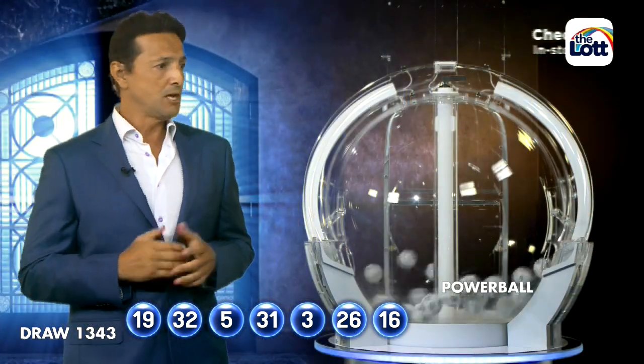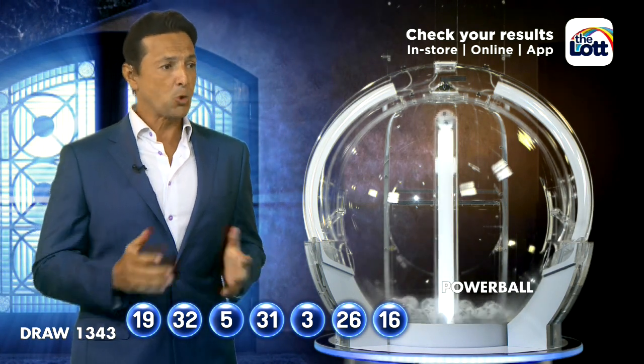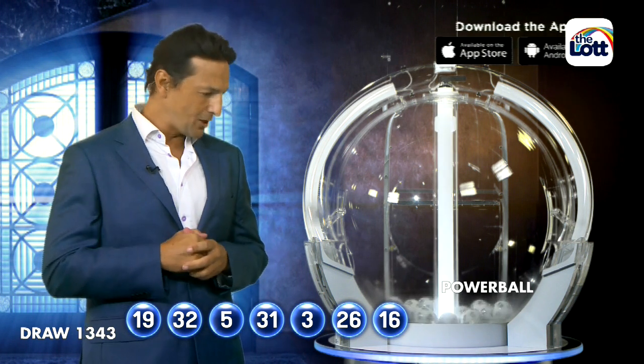Let's recap while we're waiting. You will need tonight: 19, 32, 5, 31, 3, 26, 16. And, folks, the Powerball is six.